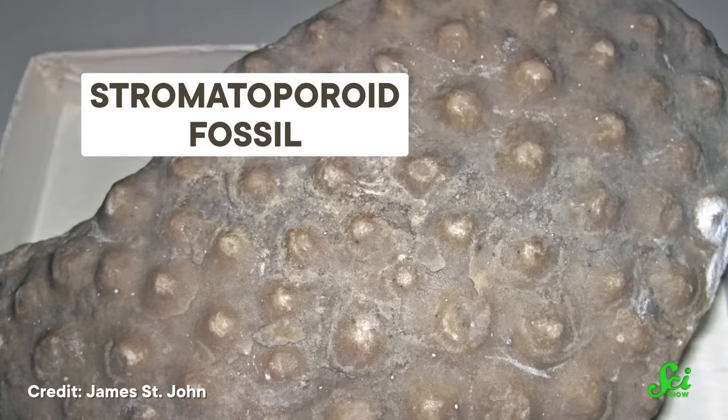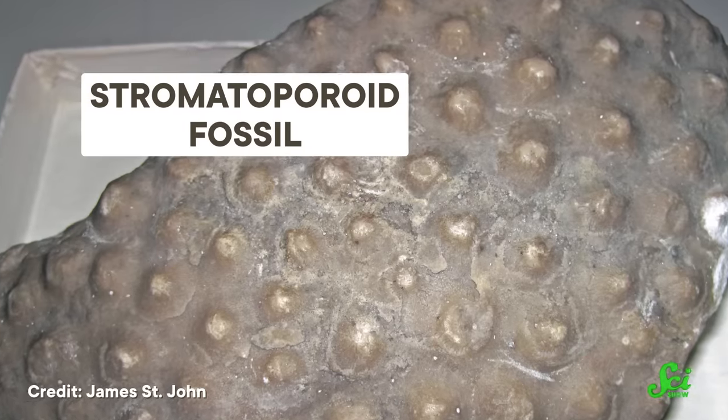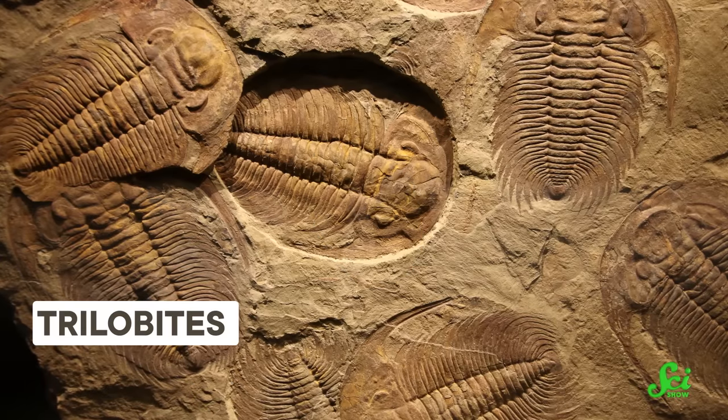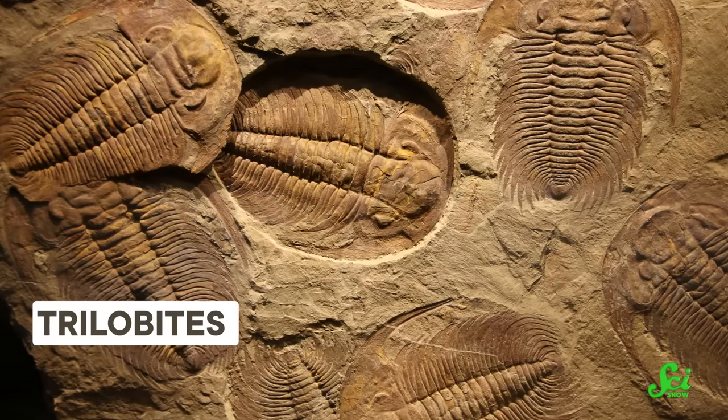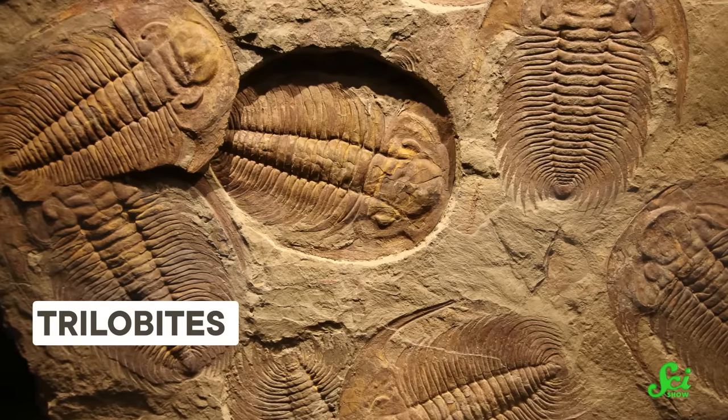In any case, they do know that the number of species on Earth started to tumble, and it didn't stop tumbling until the very end of the Devonian. In particular, this crash hit ocean ecosystems hard. Animals like stromatoporoids — which were reef-building sponges — disappeared completely, as did the shelled animals that depended on these ecosystems. Our friends the trilobites suffered major losses in the Late Devonian too; only one group survived, and they never returned to their pre-Devonian glory.